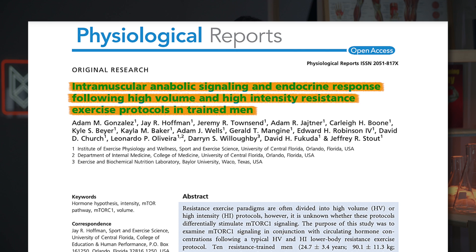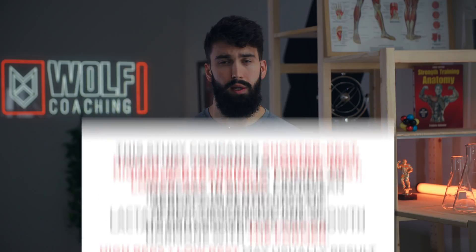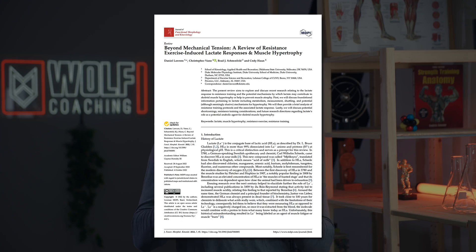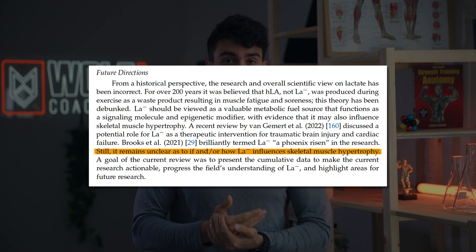Importantly, higher rep ranges might also increase the amount of metabolites being accumulated. For example, we have several studies showing that higher rep ranges lead to greater accumulation of lactate in your blood and to greater reductions in blood pH. While the role of metabolites in stimulating muscle growth has been contentious for a long time and the evidence still isn't clear, there may or may not be an effect — at least the potential for rep ranges to impact hypertrophy in different ways via tension and via metabolites.